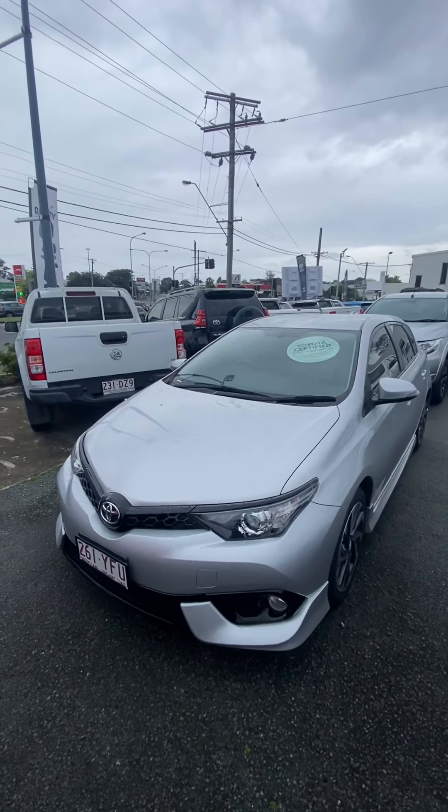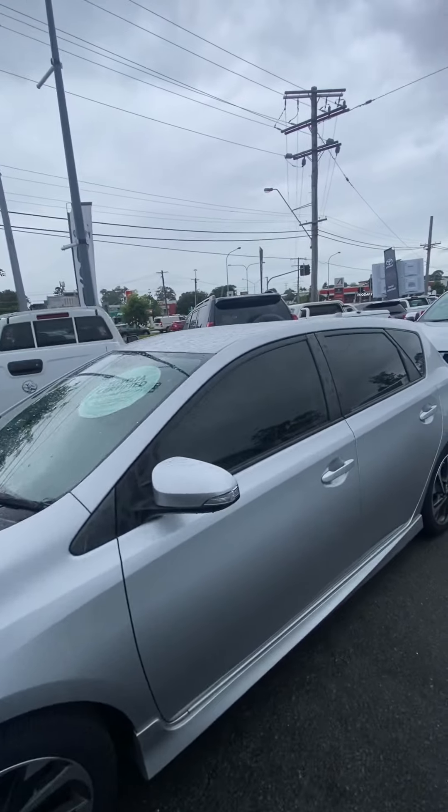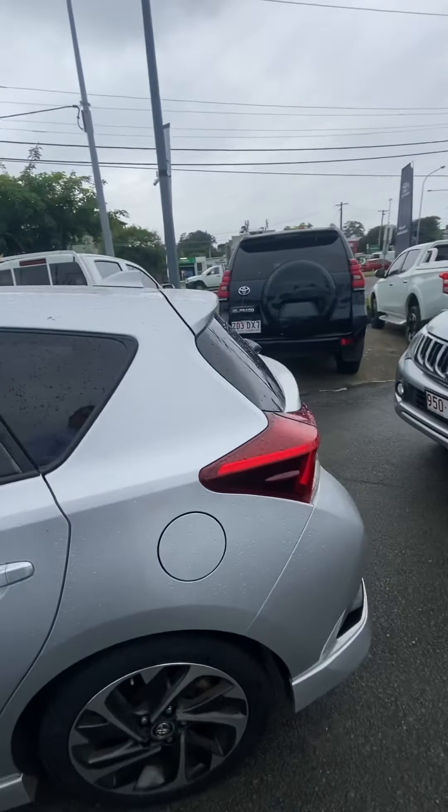Morning Tabo, it's just Alex here from Toyota. I just wanted to bring you a quick personalized video on the Corolla that your parents are interested in. What I'm going to do is just quickly do a walk around the vehicle.